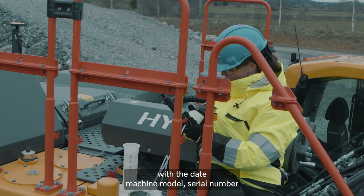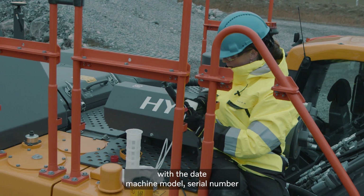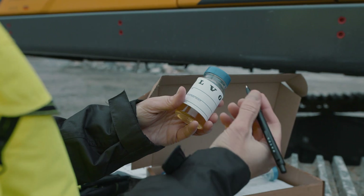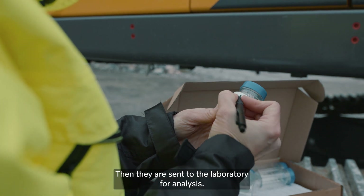The bottles are labeled with the date, machine module, serial number and the component that the sample was taken from, and then they are sent to the laboratory for analysis.